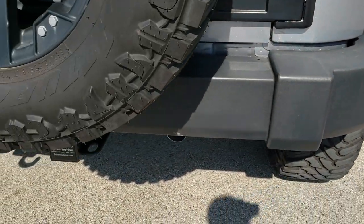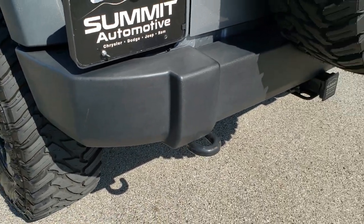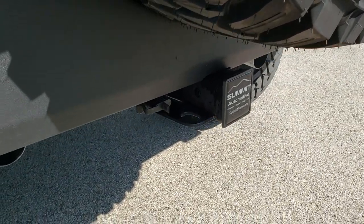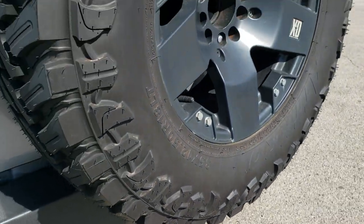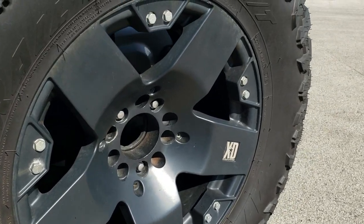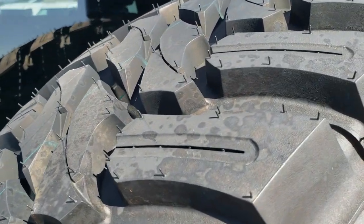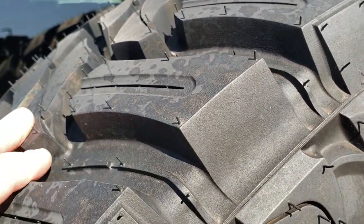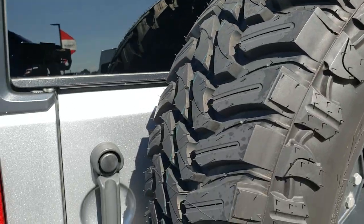Coming to the back of the vehicle — the rear bumper is in really nice shape. It does have a receiver hitch with four-pin wiring. It has a full-size spare with a matching rim, and that's a brand new tire. You can see the tread on that spare being brand new compared to the ones on the vehicle, which are right around 70 percent.